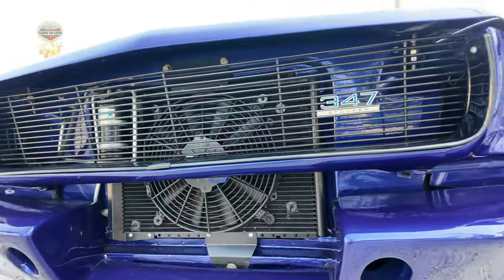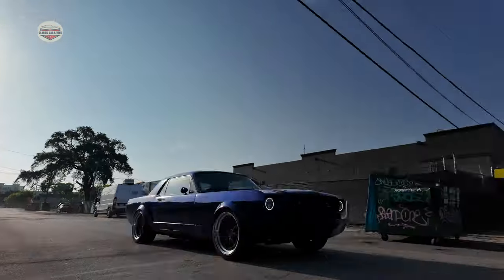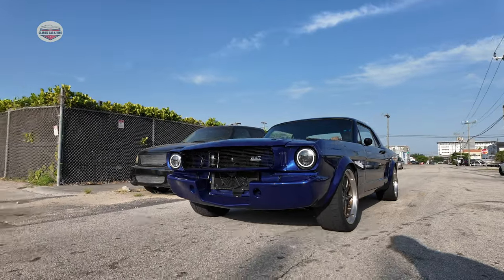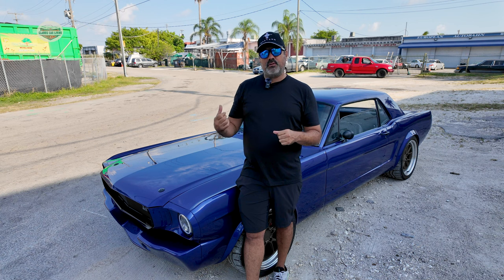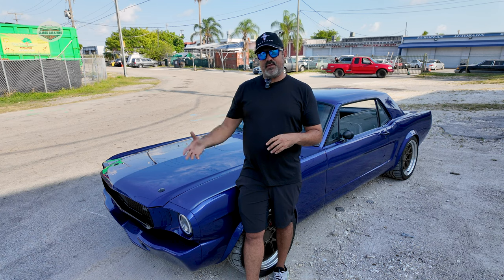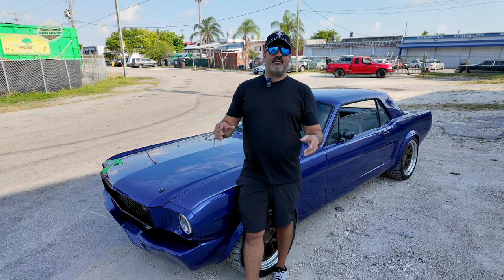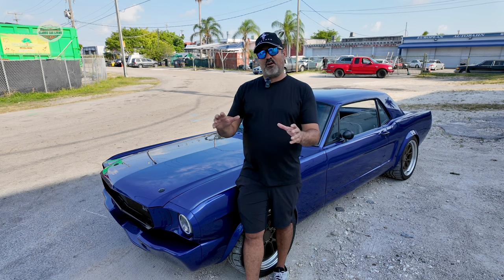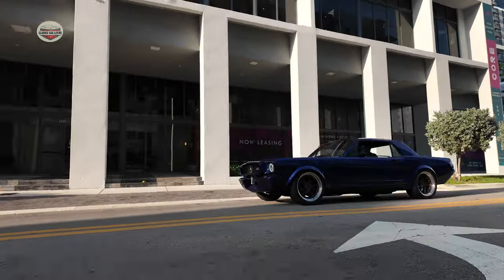It's a 347 stroker — a 302 block stroked out to 347. Everything in the engine is EGO components with roller cams. I originally wanted to do fuel injection, but a lot of guys putting fuel injection in their cars were having issues, and after three years I just wanted to get the car on the road. So I went carbureted — easy to set up, turn it on, and the car runs.